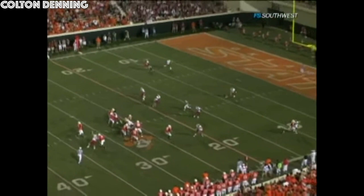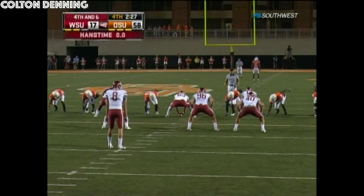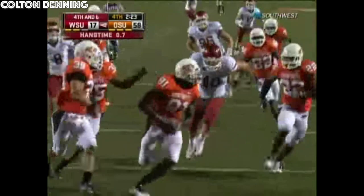Single high safety — you know you've got man-to-man on the bottom, and Blackman's going to beat the corner. He's just bigger, he's a big fray. Tough, tough night for the Cougars, who next week will play Montana State.